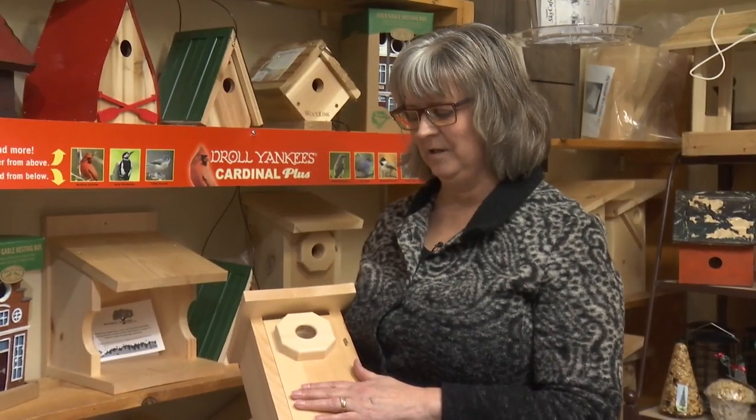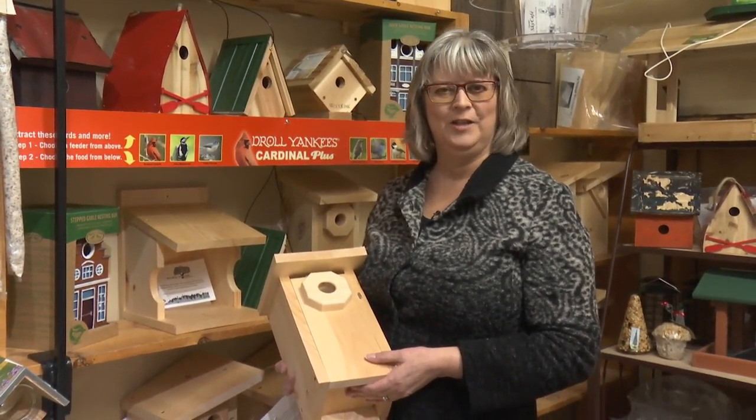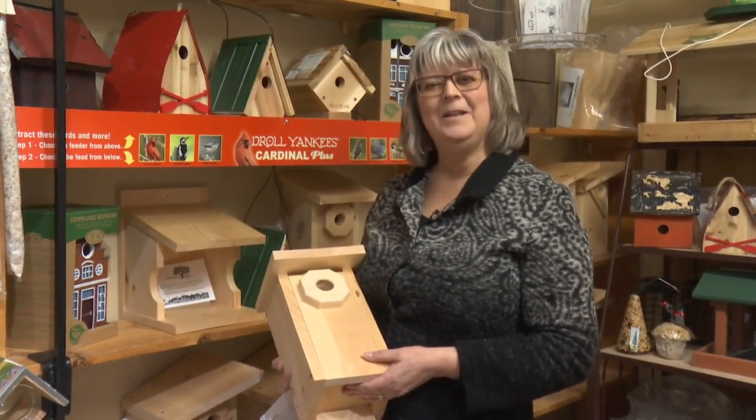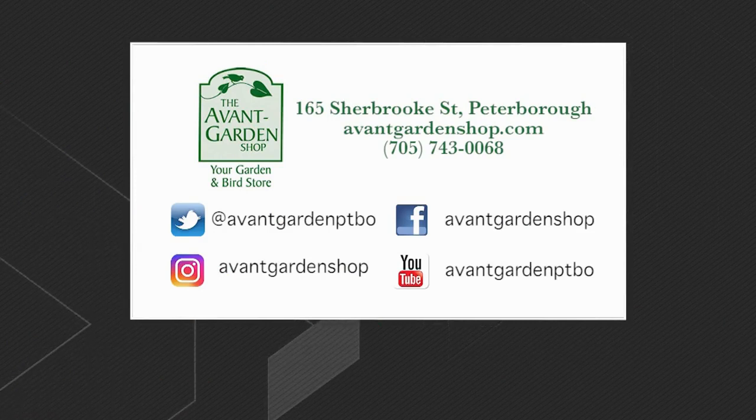So there's lots of great features on these houses, and it's a perfect time to come and pick one up and get one installed at your property. Thanks for joining me — we'll see you next time. The Garden Gate is brought to you by the Avant Garden Shop, your destination for garden accessories and backyard birding supplies, on Sherbrooke Street, downtown Peterborough.